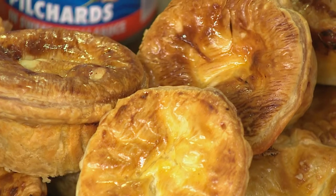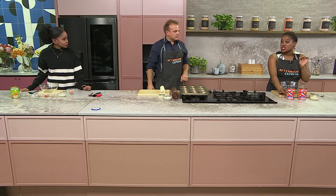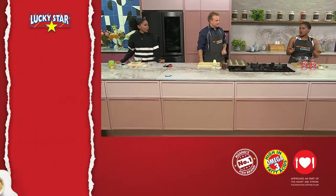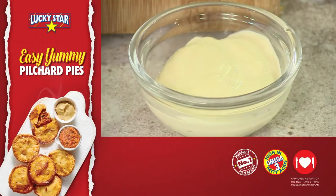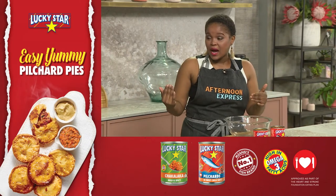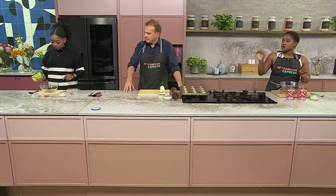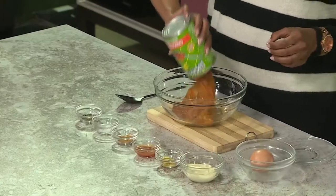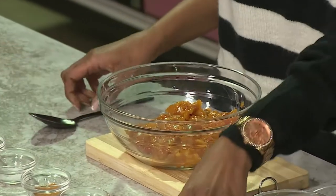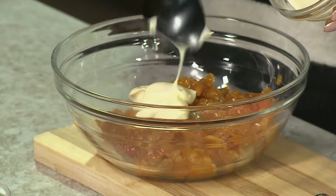Dumi's going to make the filling. Into the filling goes Lucky Star Pilchards in sweet chilli sauce for added sweetness, and some mayo — pilchards and mayo are a match made in heaven. Balisa is making the sauce to go along with the pie, using Lucky Star Chakalaka in the spicy version, with some mayo and an egg just to brush over the pastry. Chad is making the pie casing, so everyone has a role.